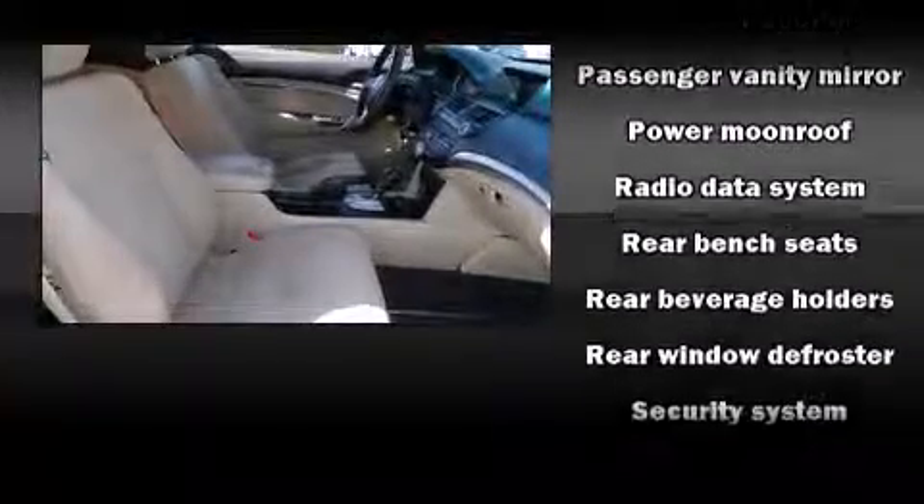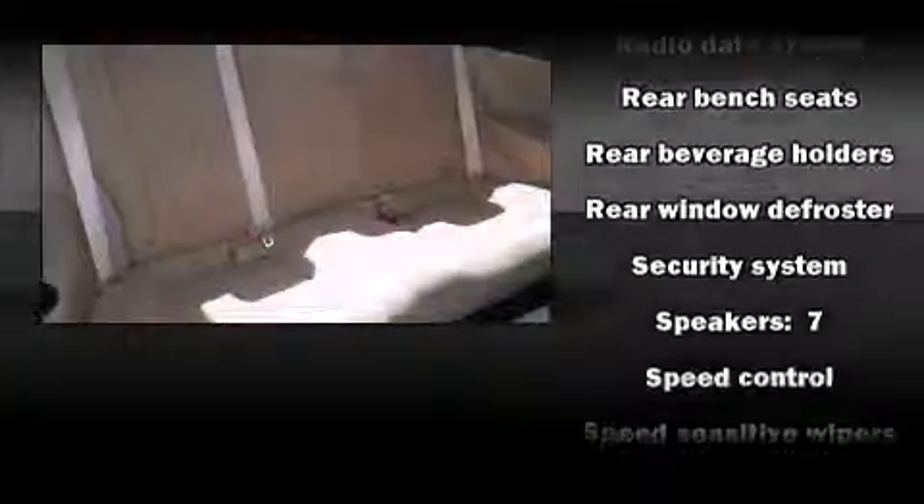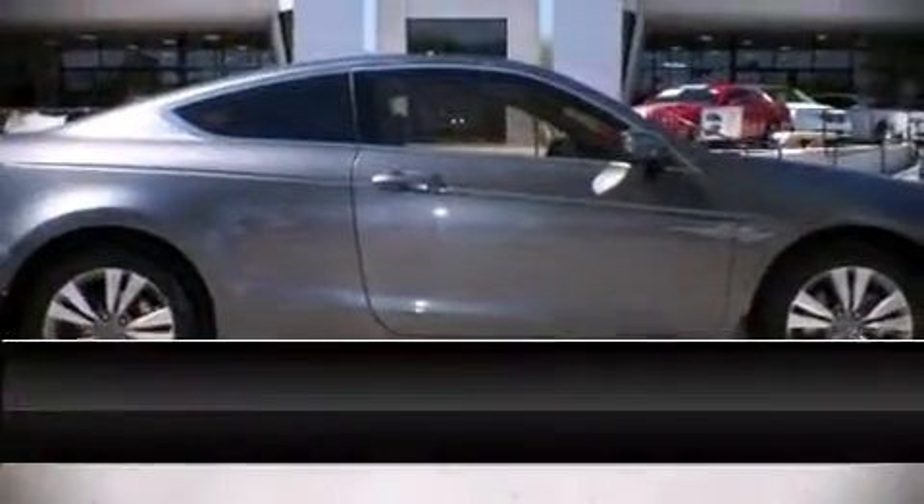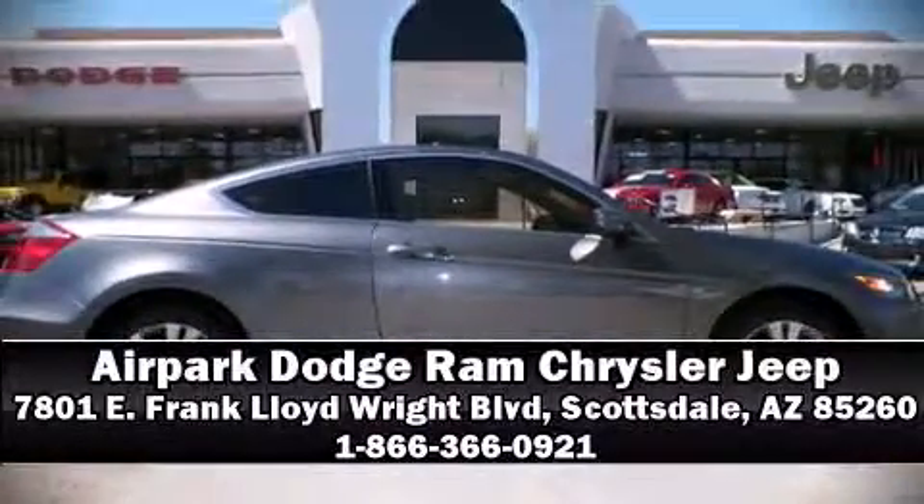A Carfax history report provides you peace of mind by detailing information related to past owners and service records. Our sales staff will help you find the vehicle you've been searching for — stop in and take a test drive.